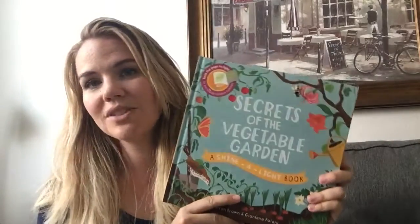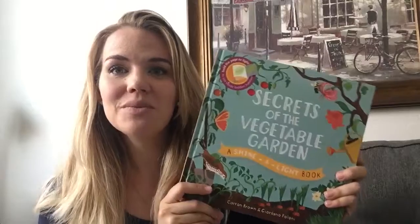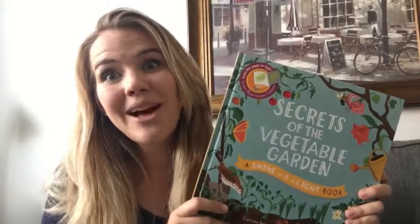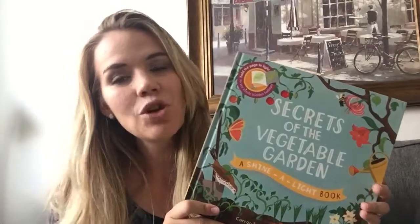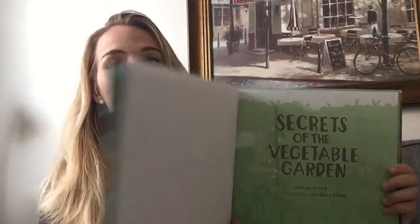This is one of our Shine and Light books. All of our Shine and Light books are non-fiction and they're super informative. This one is about vegetable gardens. There's also the apple tree, camouflage, the human body, on the space station — which my kids love — trains, construction sites, and so many more. You have to check these out, they're super fun.